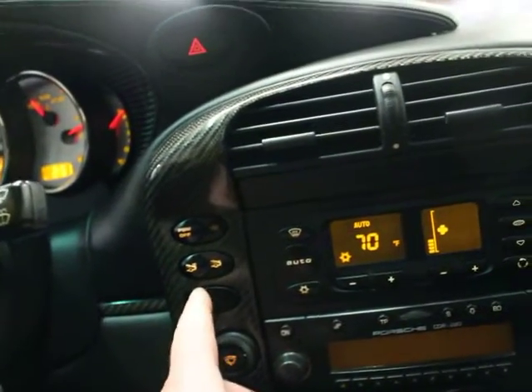The fin, of course, which is not active anymore. Rear wiper. PSM. Carbon fiber and leather steering wheel.